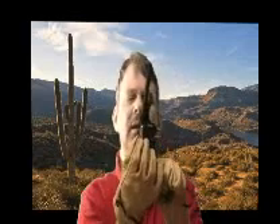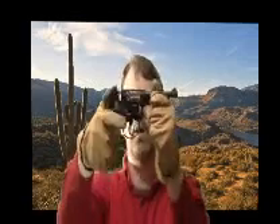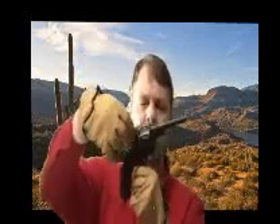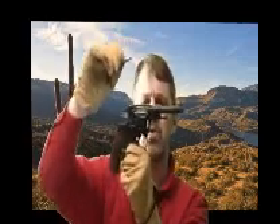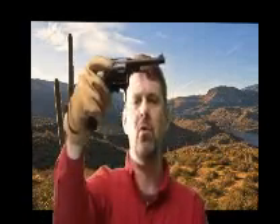It has a strange design that allows it — when you cock the weapon, the cylinder moves forward. That allows the very tip of that cartridge to go into the forcing cone here, and by doing so, when the round is fired, it forms a seal between the cartridge case and the cylinder as well as the barrel.